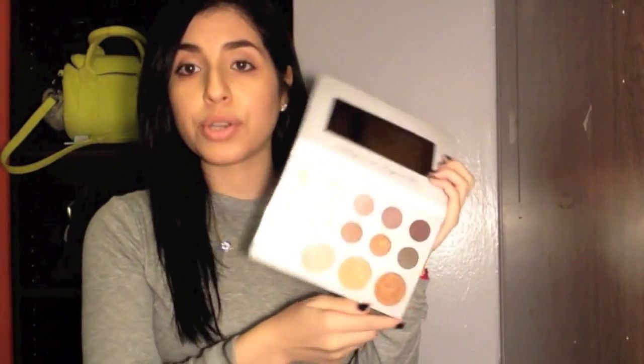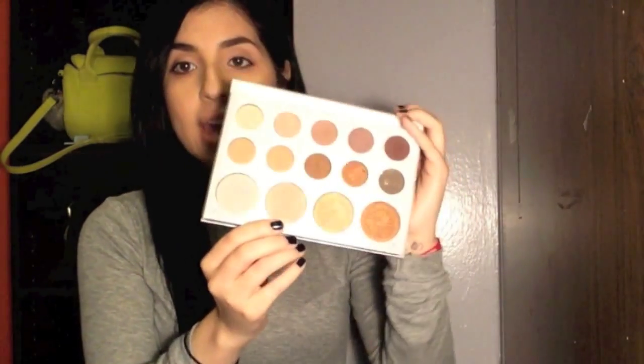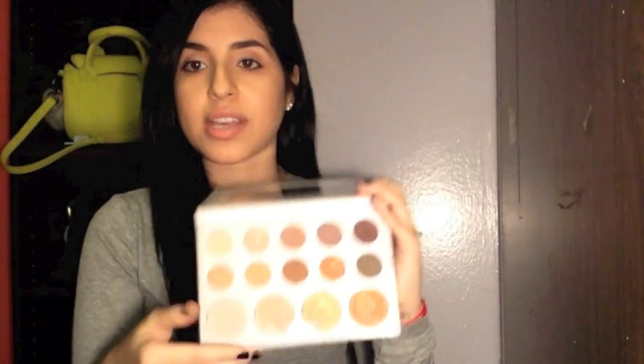I purchased the BH Cosmetics Carly Bible Palette. I ordered it the day it came out, but with the whole crashing of the site thing it was very irritating. Nonetheless, I got it the next day on pre-order. These are the shadows and highlighters — I still have the plastic on it — but it's what I've been using constantly since I got it and I'm in love with this palette.